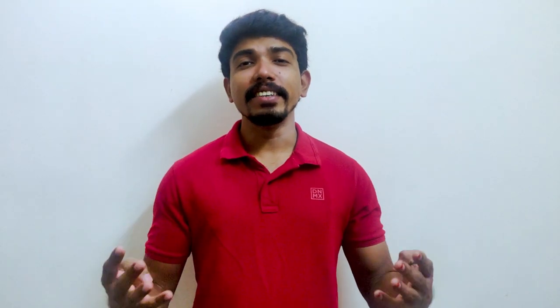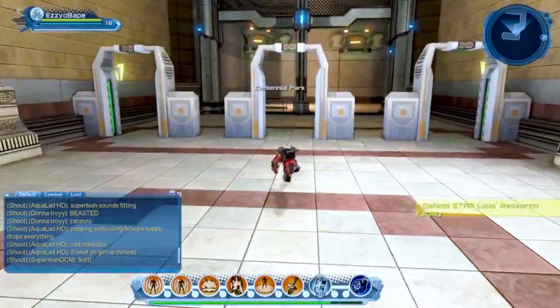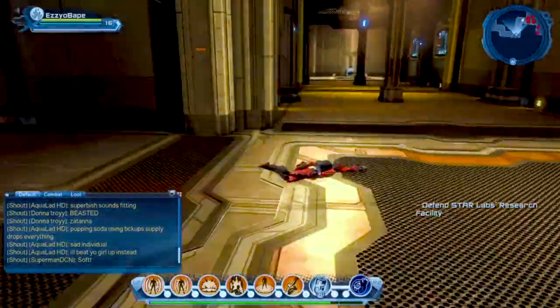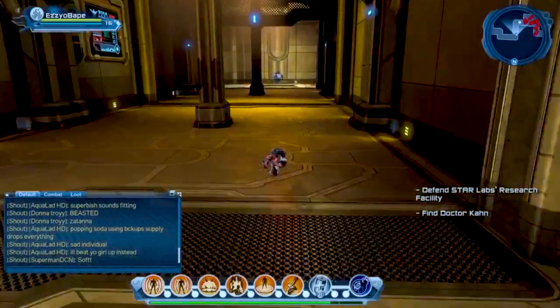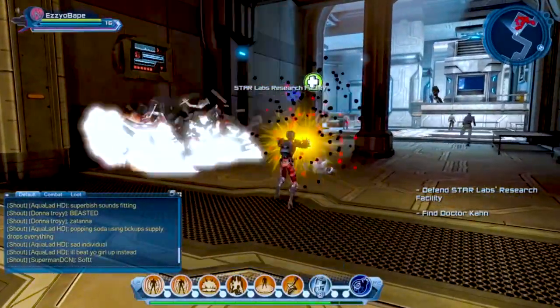Game number 8: DC Universe Online. Channel your inner Batman to fight the goons, or try to take down Batman by channeling your inner Joker. This fast-paced action RPG allows you to create your own superhero or supervillain persona and fight alongside prominent DC characters like Batman, Superman, Wonder Woman, Joker, Lex Luthor, and more — with much lower emphasis on in-game microtransactions. This game is a dream come true for every budget gamer.